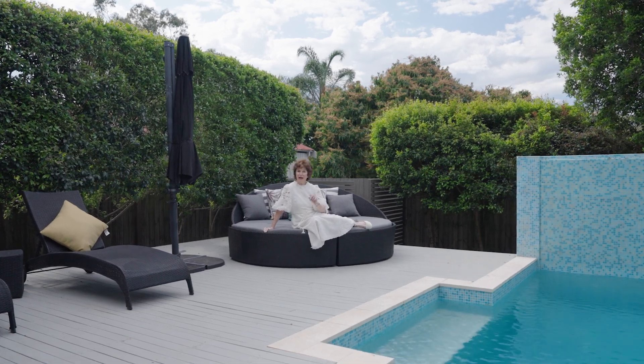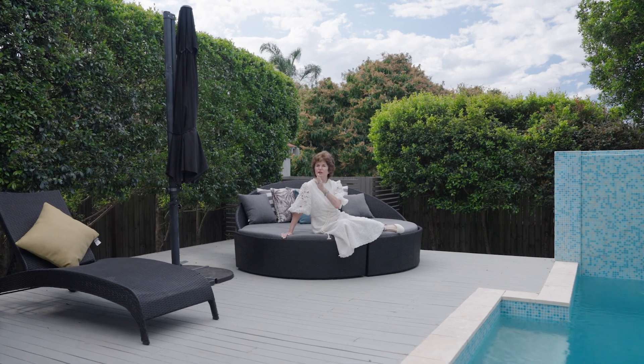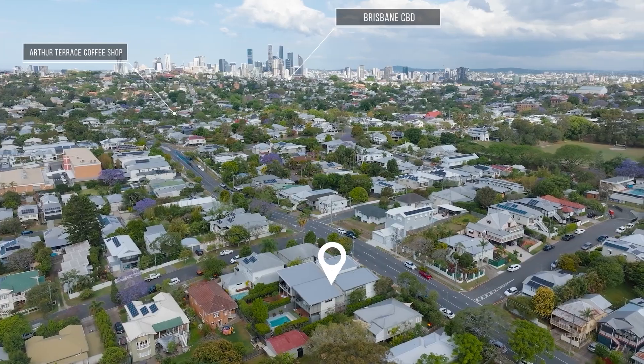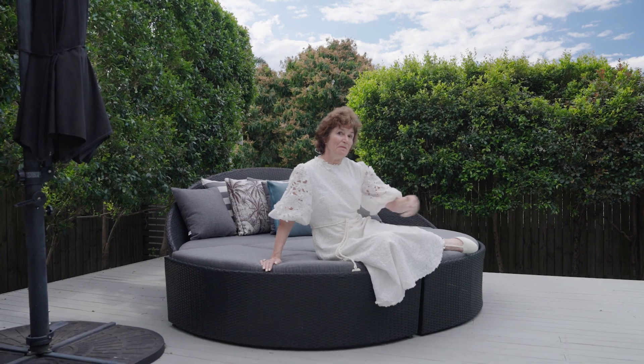I often talk about the happiness triangle — that's where you can simply walk across the road and take the kids to school, walk to the parks, and walk to the coffee shops. This house has all of that. It ticks those boxes. So come and join me poolside.